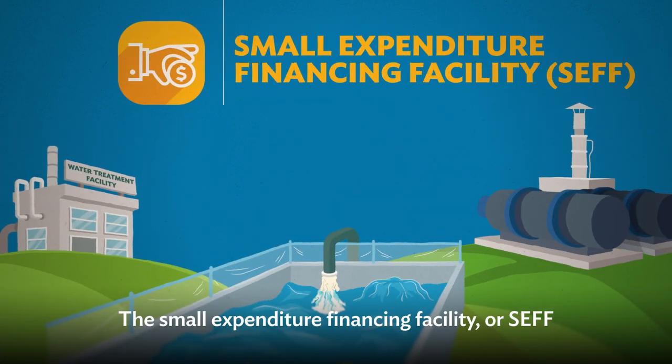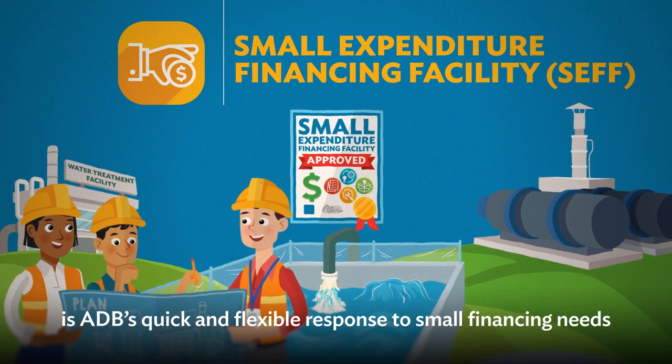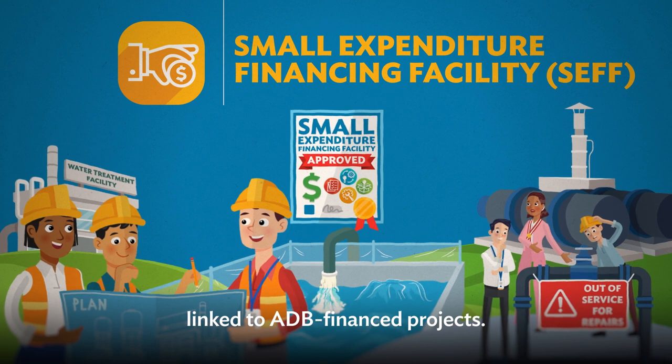The Small Expenditure Financing Facility, or SEFF, is ADB's quick and flexible response to small financing needs linked to ADB-financed projects.